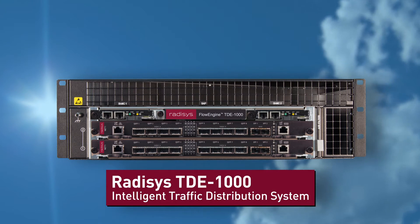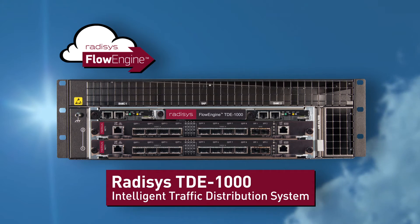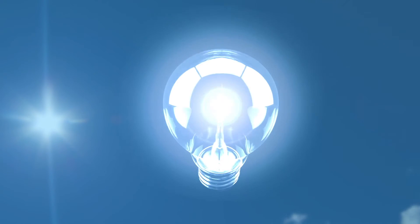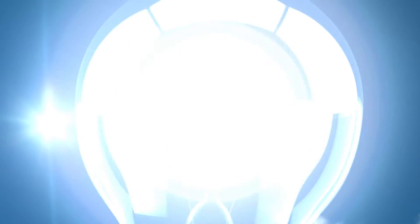The Rate Assist TDE 1000 system with Flow Engine software provides a game-changing approach — one that is both flexible and scalable for production-scale NFV environments.